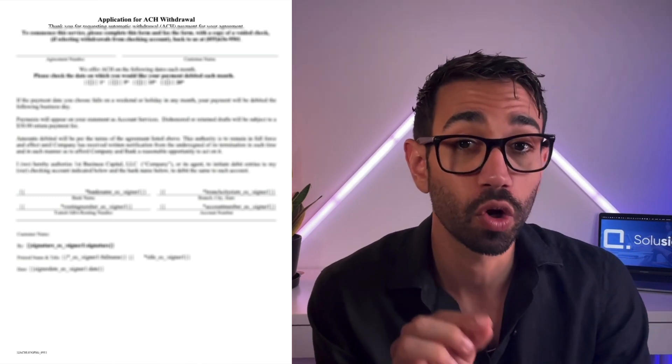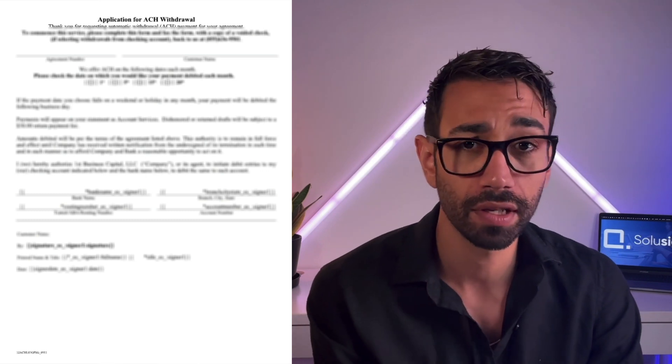Next we looked at the Direct Debit Authorization Form. This form is simple, but it should only be completed by clients located in the United States — for clients who aren't in the US, it should not be visible or completed. After understanding how all the documents worked, our next step was to design the architecture of the automation. We proposed Avi use JotForm instead of DocuSign, mainly because DocuSign cannot do a mail merge on completion.